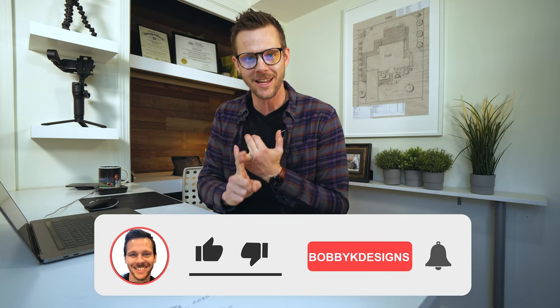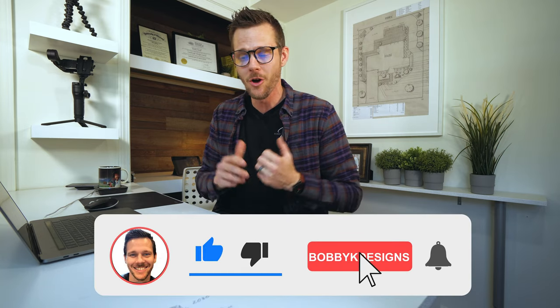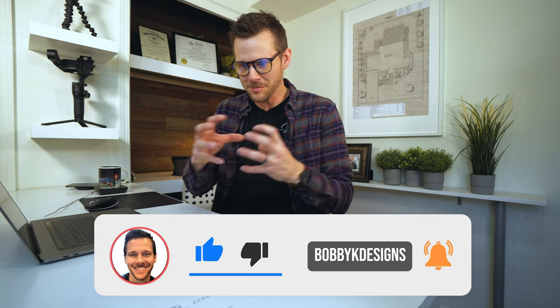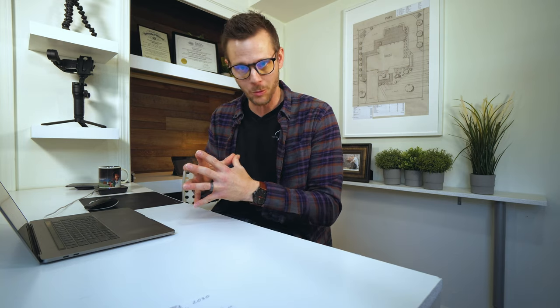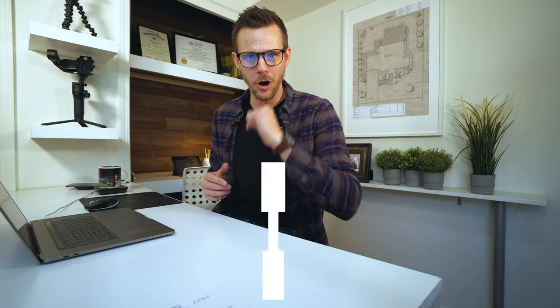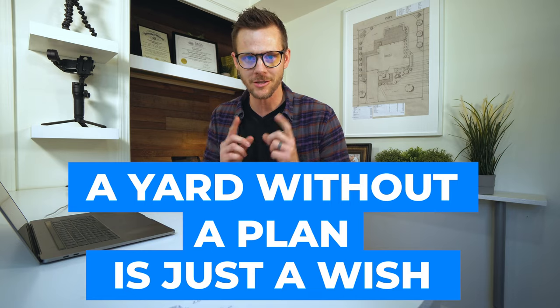To get more ideas like this, go check out my other video — with every single video I'm going to give out more content like this that's going to save you time, save you money, and give you little designer details you can do yourself. Or if you want to hire a designer, now you've got some ammunition: here's the stuff I like, here's the stuff I don't like. This is Bobby K saying: a yard without a plan is just a wish. I'll see you in the next video.